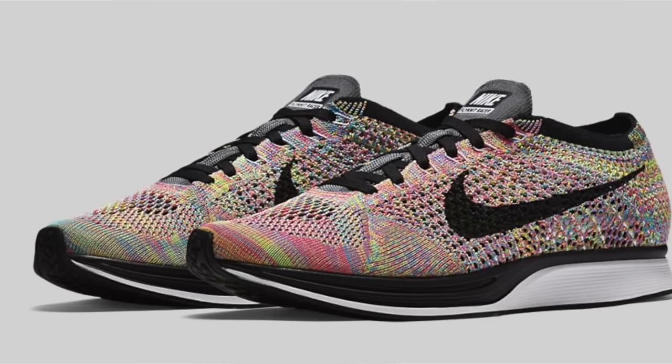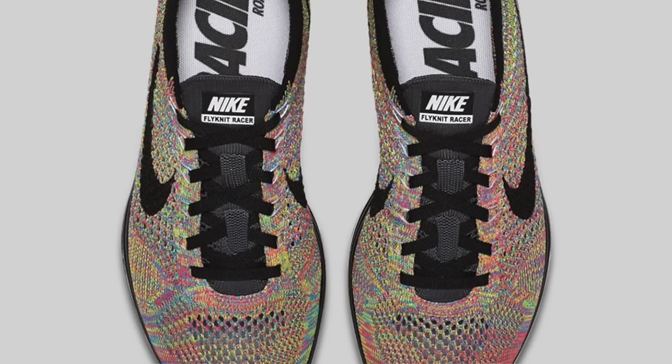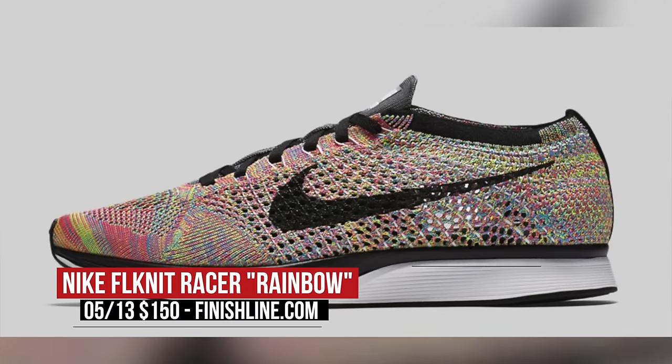Tomorrow, we get a mix of everything, to be honest. For the stylish sneakerhead, we see the Flyknit Racer dropping in the rainbow colorway. Even though the Flyknit Racer first dropped a few years ago, the hype for these is still through the roof. The multi-color upper is still the best Flyknit pattern in my eyes, and you can grab these for $150.